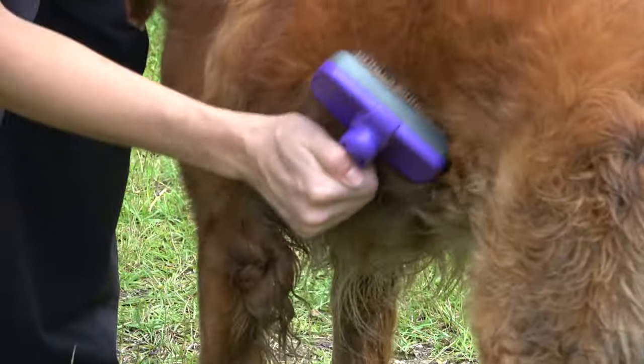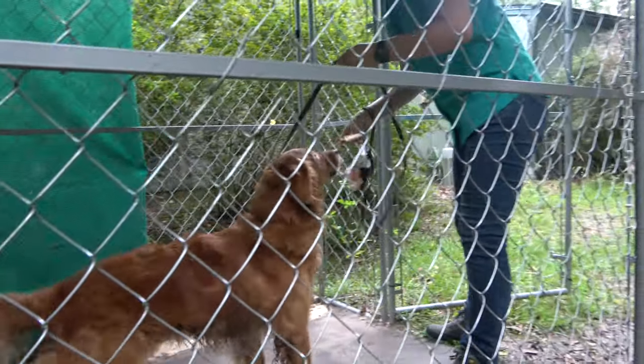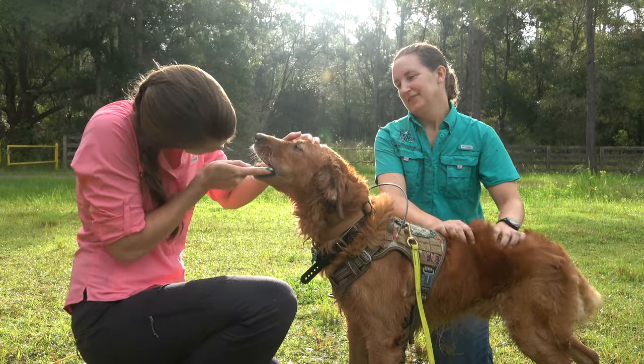We also get out any mats that have formed, and if he's gotten pretty muddy, he'll get a bath that day. He also gets a nice rawhide chew that has enzymes in it to help keep down the tartar on his teeth, because his dental health is important.